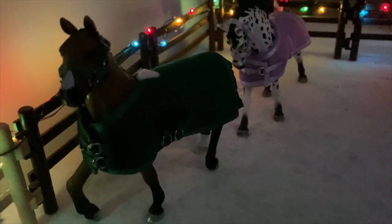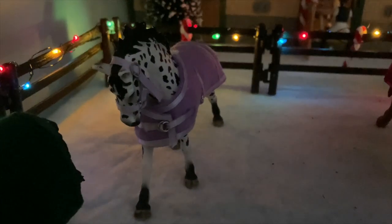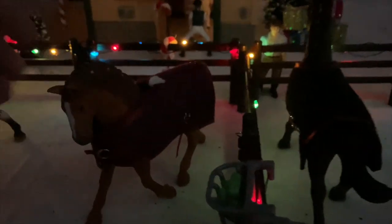This is the Oldenburg mare and she has her cute little tack set that I made for her because she looks really good in green. And this is Emerald — she is my Napolitano mare and she has her cute little purple set on.